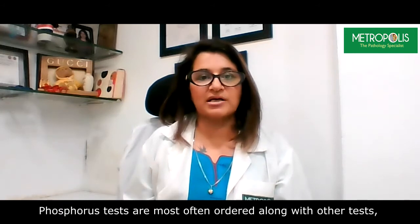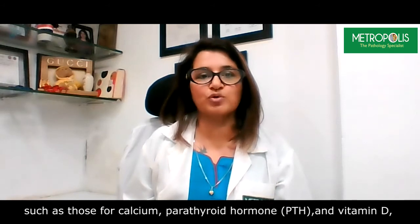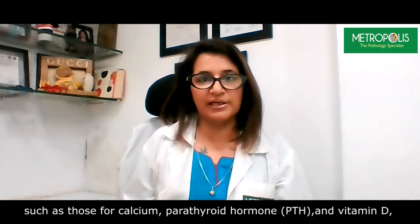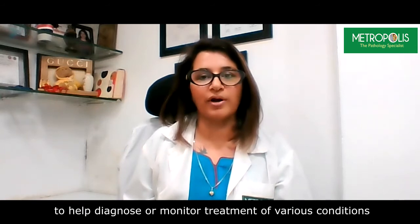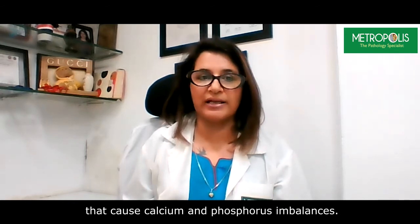Phosphorus tests are most often ordered and offered along with other tests such as those for calcium, parathyroid hormones, and vitamin D, to help diagnose or monitor treatment of various conditions that can cause calcium and phosphorus imbalances.